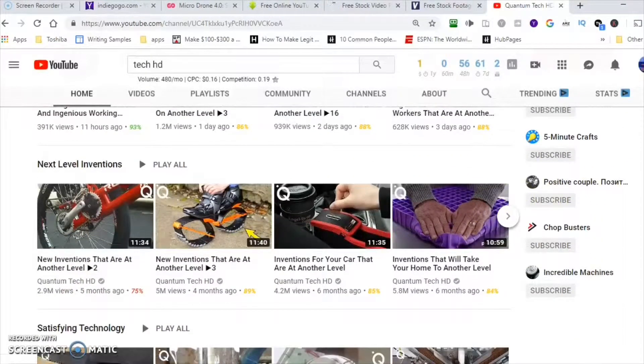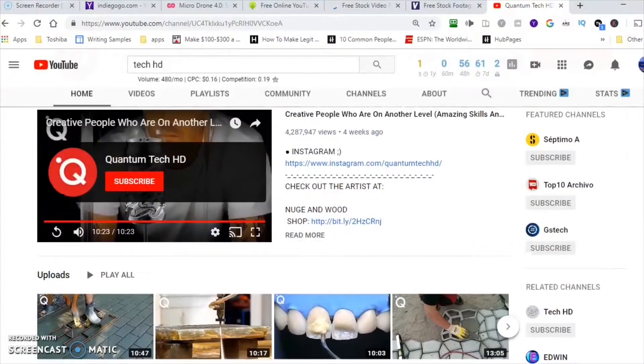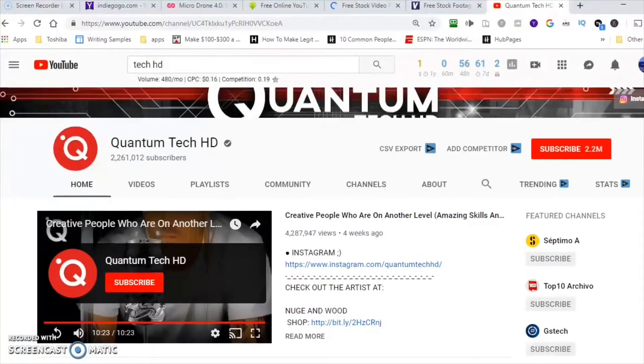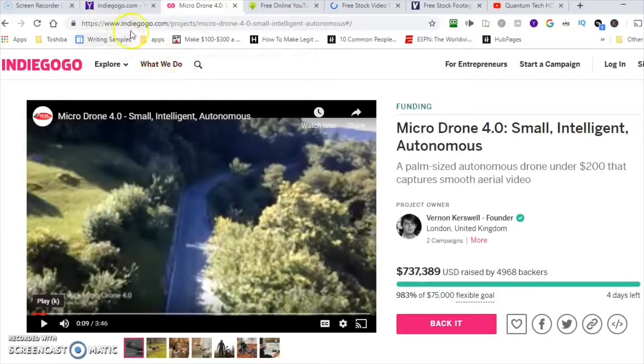As I scroll down you can see all these videos — they haven't been up for a while and they've already got a lot of views. So what we're going to do is go to the website we're going to use to get these videos. We're not going to use YouTube and we're not going to use Creative Commons.